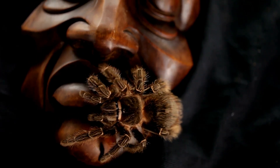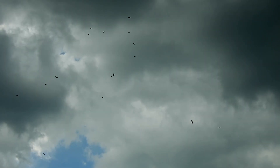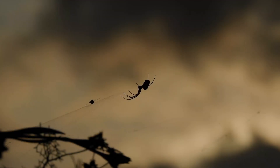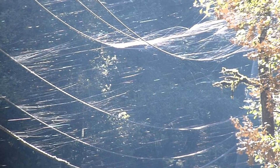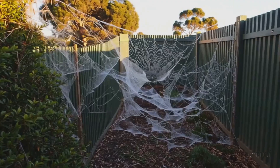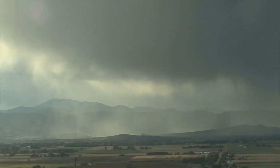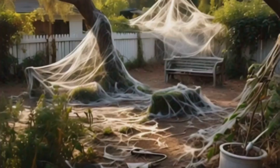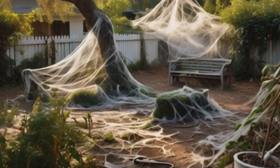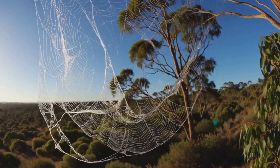If you fear spiders, you might want to turn back now, because what you're about to learn will stay with you every time you look at the sky. Ballooning spiders launch themselves into the air using silk threads, catching the wind like parachutes. They don't just jump — they travel miles, sometimes hundreds of miles. After heavy rains, an eerie phenomenon unfolds: millions of spiders take flight all at once, covering entire landscapes in silk. Locals in certain regions call it spider rain, a haunting sight where the ground, trees, even rooftops shimmer with drifting webs.